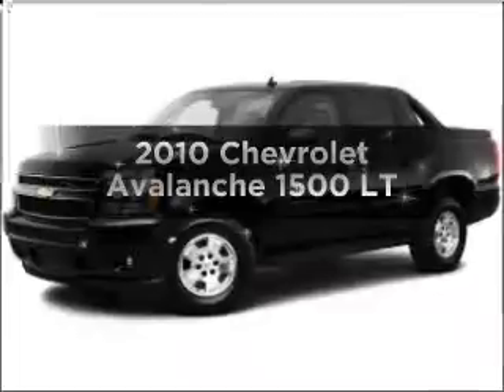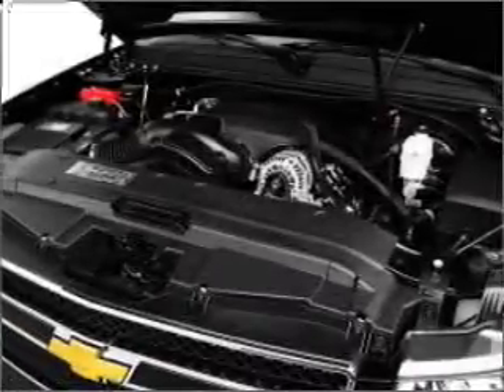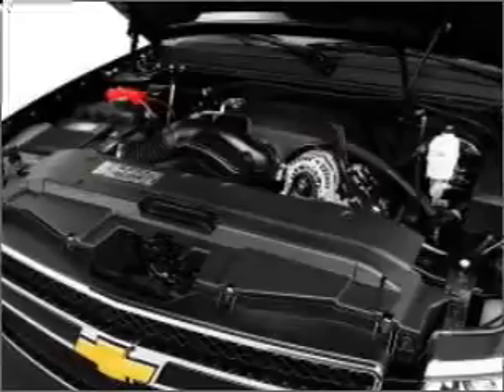Introducing the 2010 Chevrolet Avalanche. This is the set of wheels you've been looking for, with a powerful 8-cylinder engine that responds smoothly to its 6-speed automatic transmission.